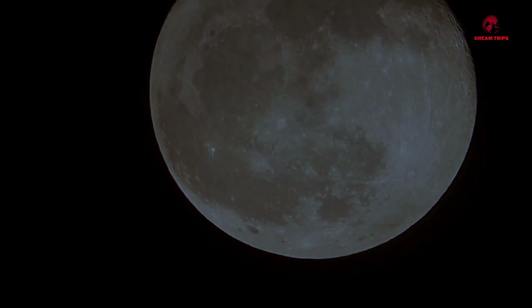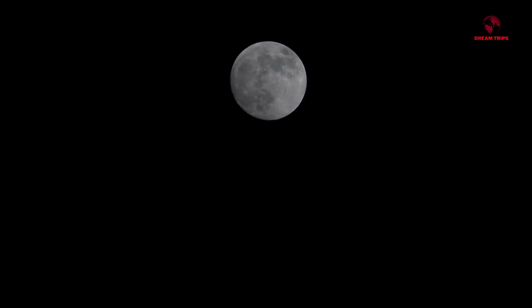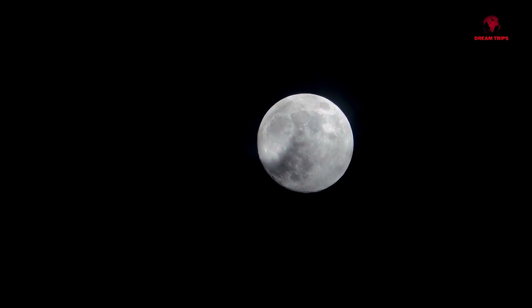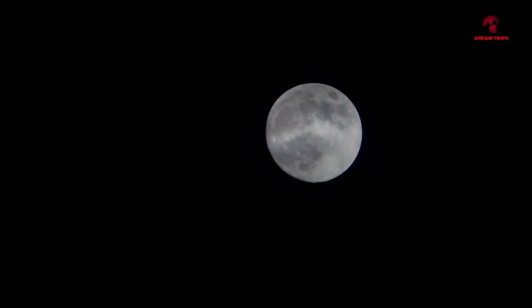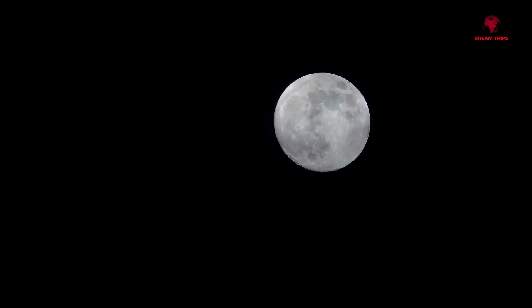You see, the moon's surface isn't made up of smooth, hard rock as one might imagine. Instead, it's covered in a fine layer of dust known as lunar regolith. This dust, composed of minute fragments of silicate, is the result of billions of years of meteoric impact, breaking down the moon's surface into sand-like particles.